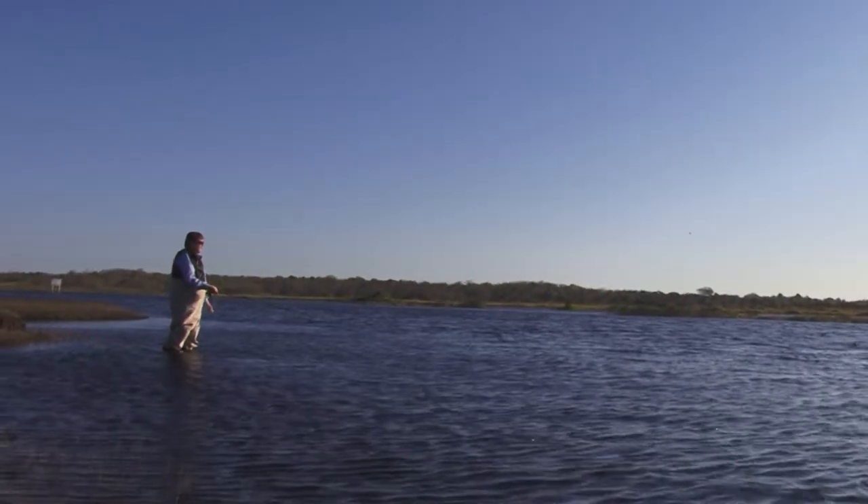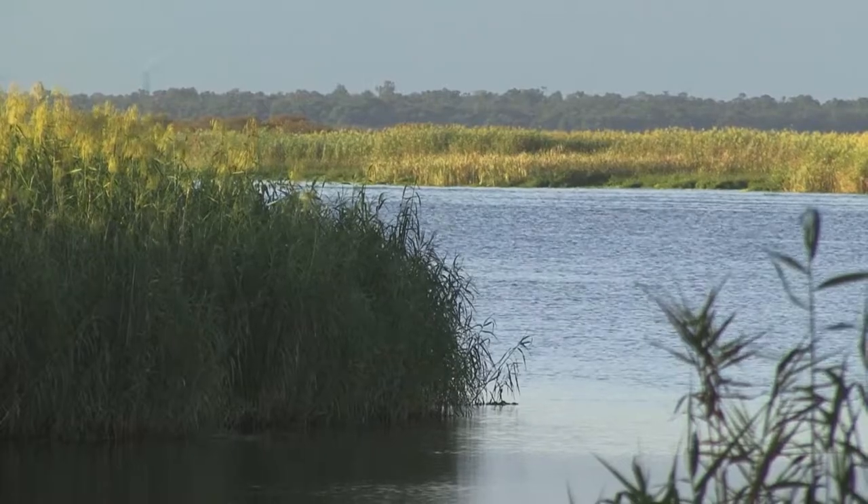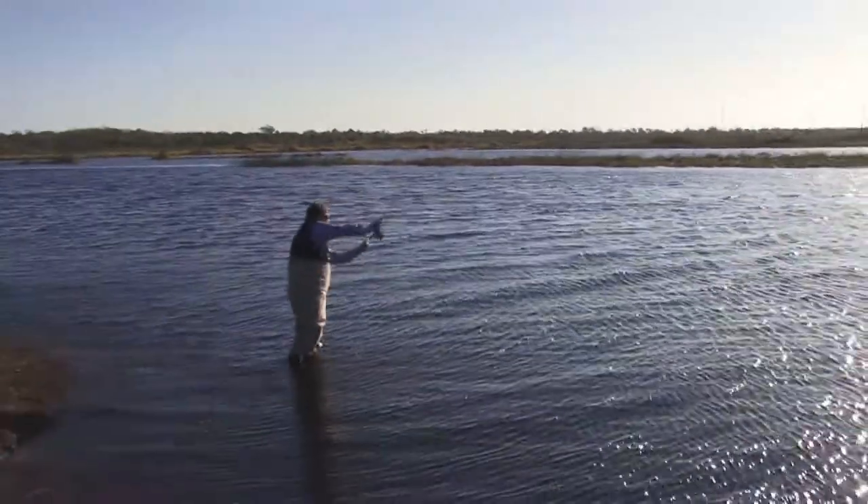There was certainly a time where the St. John's River was called the bass capital of the world. Here this time of year folks are after the Shad. The Shad are saltwater fish that come all the way up here to spawn.